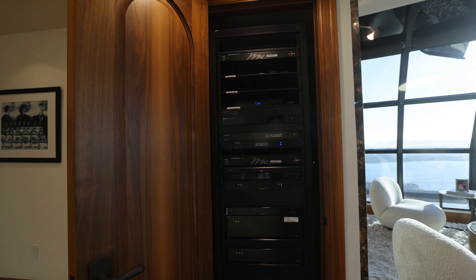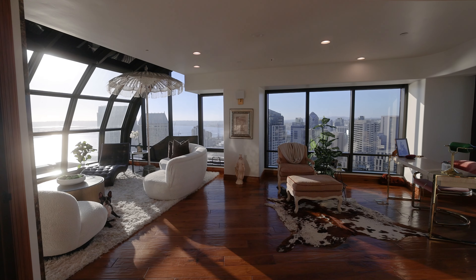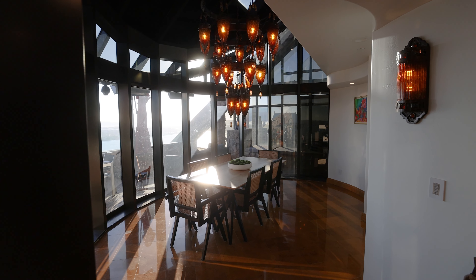The home is operated by a Savant whole home automation system and it includes everything from all the lighting to the power shades to the air conditioning and heating, as well as the audio system that goes throughout the home.